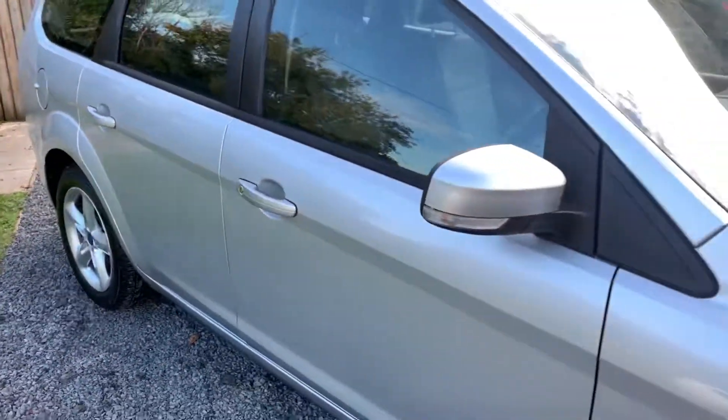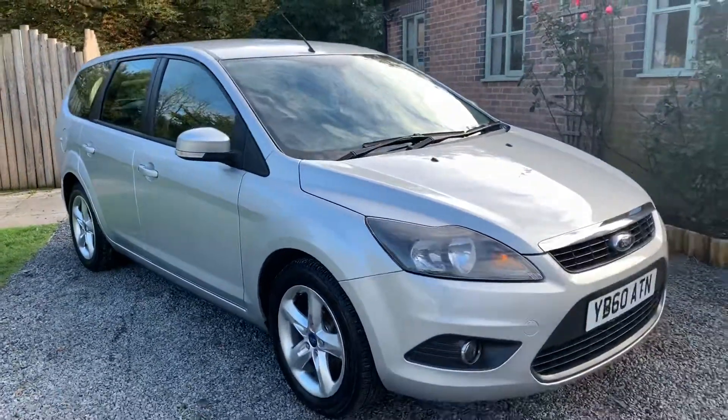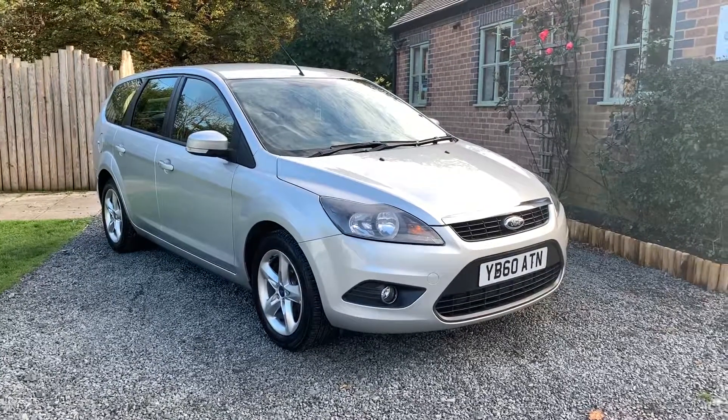Should you wish to see more photographs please visit www.dunleycarsales.co.uk and we welcome part exchanges. Finance can be arranged. And finally, thank you for watching.